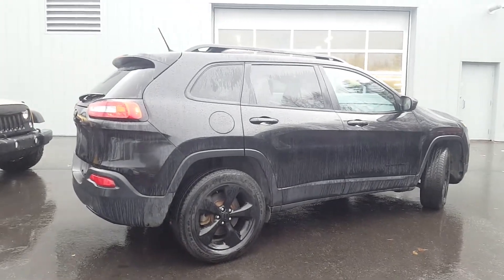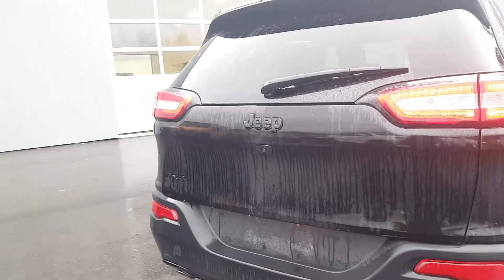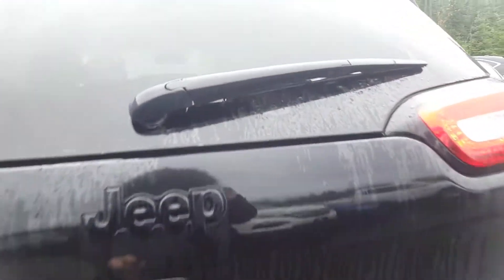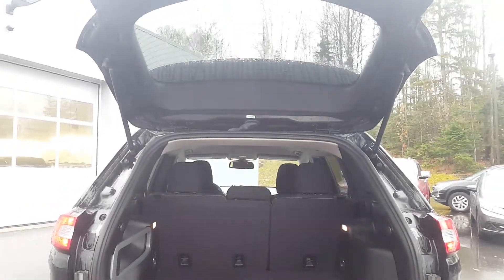...and the vehicle will start up for you — great for the Canadian winters. There's lots of trunk space, and those seats do fold down giving you extra space if needed.